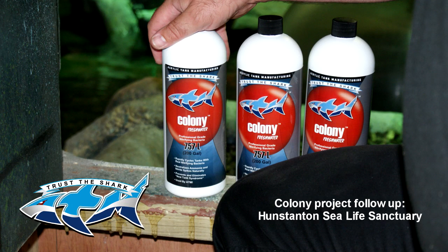Hi, this is Mark from ATMUK. I'm here with Holly Stevenson from Hunstanton Sea Life Sanctuary, and we're just here to talk about the events that have happened over the last 12 to 18 months.